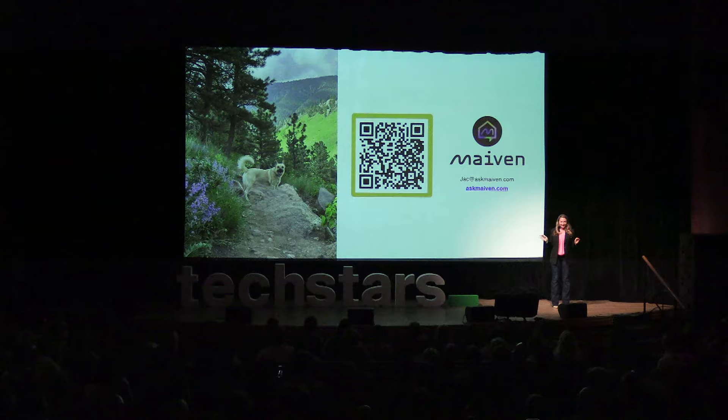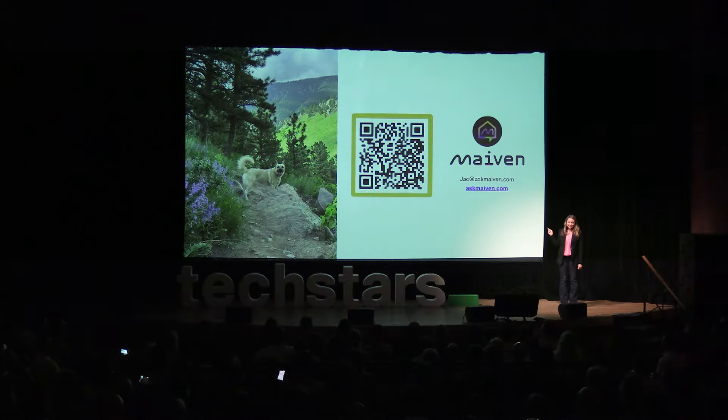We're based in Colorado, where Xcel Energy has a goal of completing 50,000 audits this year — a goal they can't meet without Maven. So join our Xcel Colorado waitlist, let's decarbonize Colorado, and save local ratepayers over $12 million this year.